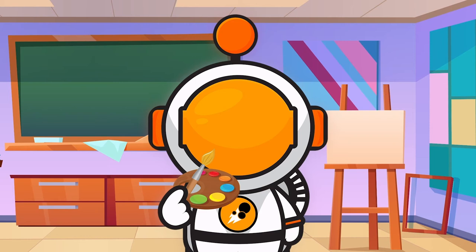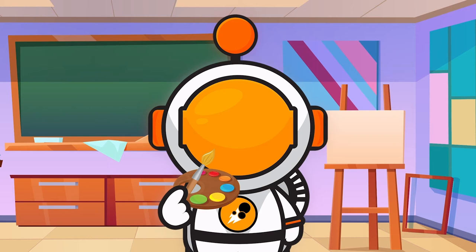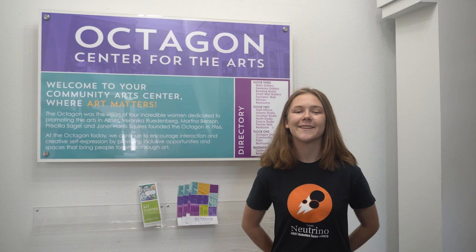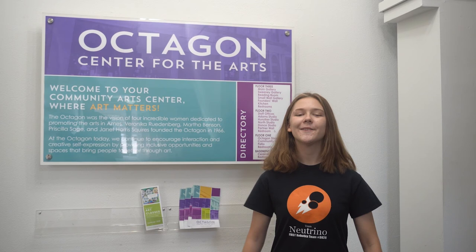Thank you for joining us for this installment of Full Steam Ahead with Team Neutrino. Today, we learned about art from paper marbling to how to be creative at home. We explored the Octagon Center for the Arts, a fun place here in Story County that you can visit with a trusted adult. And we learned to make our very own paper decorations. Next week, join us as we explore architecture in our local community. See you there!